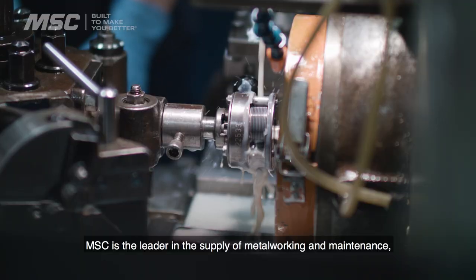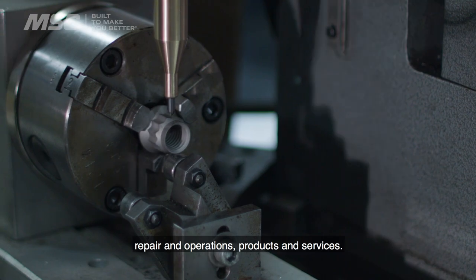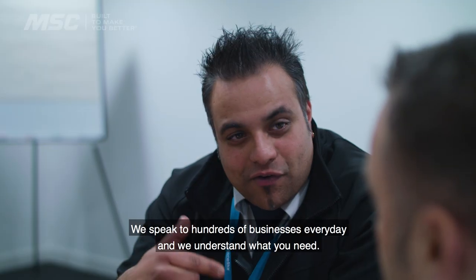MSC is the leader in the supply of metalworking and maintenance, repair and operations products and services. We speak to hundreds of businesses every day and we understand what you need.